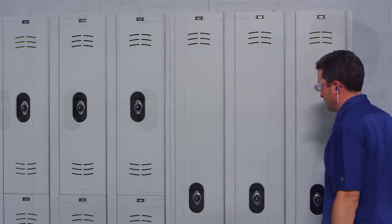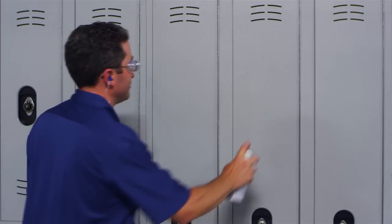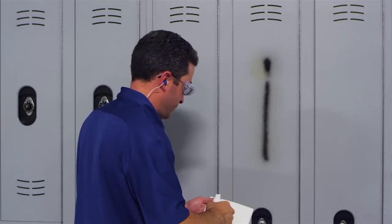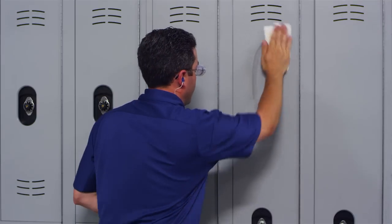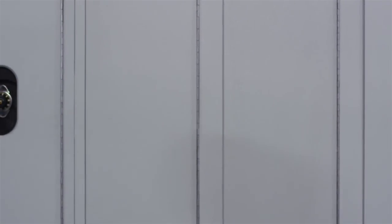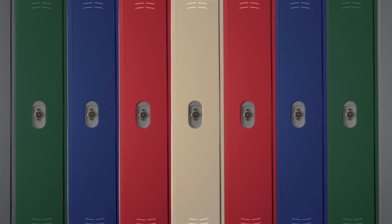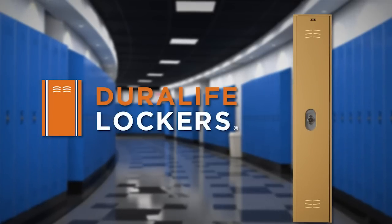When you choose DuraLife Lockers, you are supporting a healthier environment and healthier kids. Green Guard children and school certified, DuraLife Lockers meet strict criteria for products intended for use in schools and other environments where children spend significant periods of time. In addition, because they never need painting, they do not contribute to VOC emissions, improving both indoor and outdoor air quality.